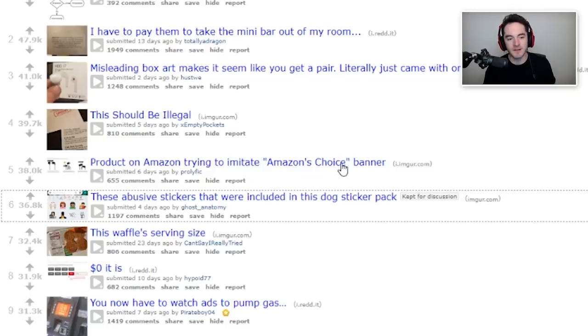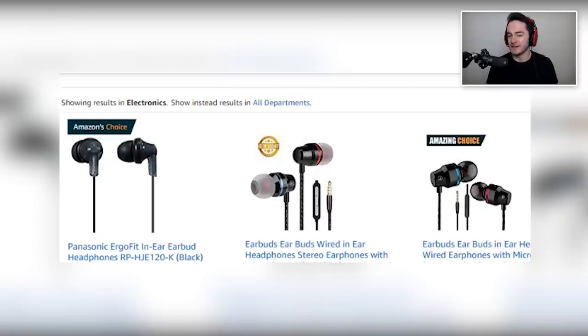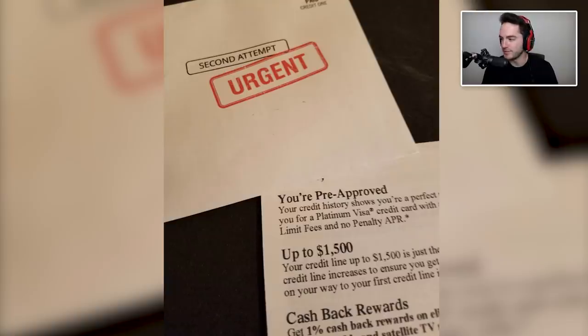Product on Amazon trying to imitate Amazon's Choice banner — 'Amazing Choice.' That's probably very quickly against the terms of service. They changed it just enough to where it didn't get flagged. I can see why you'd do it — it's probably a pretty effective technique. That Amazon's Choice thing over the top of a product is very convincing, especially for something like a cable. If I just want to order an HDMI cable and it says Amazon's Choice, I'll be like, I guess that's the one to get. This should be illegal — so obnoxious.